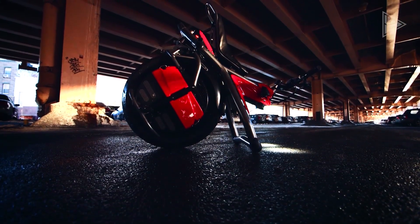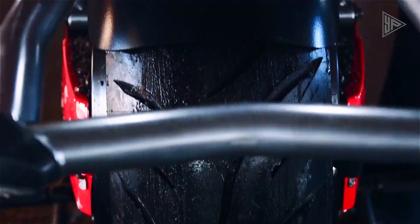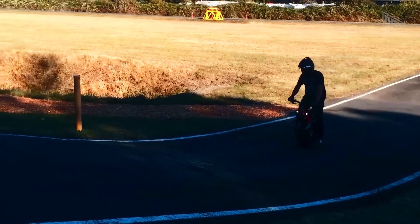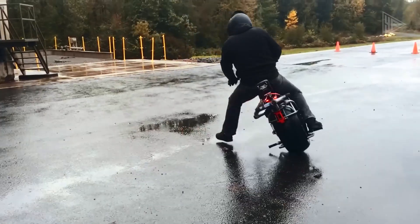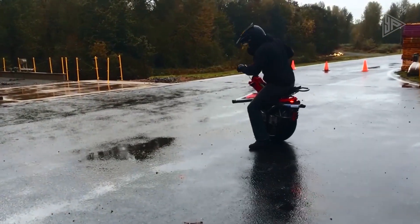Leaning forward speeds it up and leaning backward slows it down. To turn, you need to make only small leans. The microcycle is equipped with a self-balancing system providing a smooth and stable ride. It is also lightweight and movable, making it easy to carry and store. The Rhino Microcycle is a fun and eco-friendly way to get around.